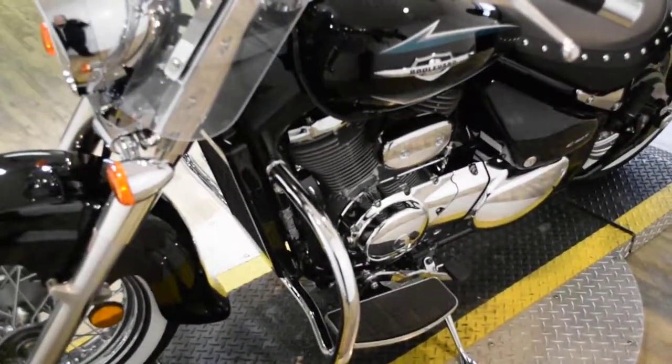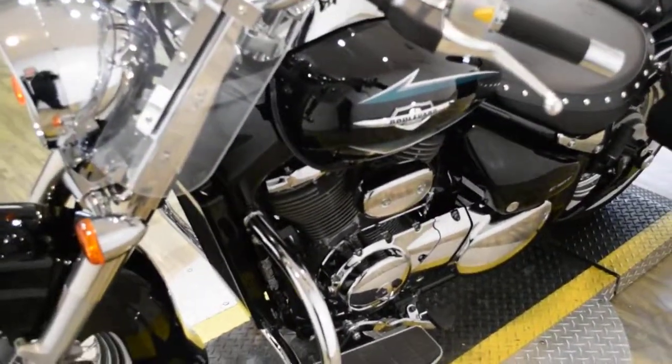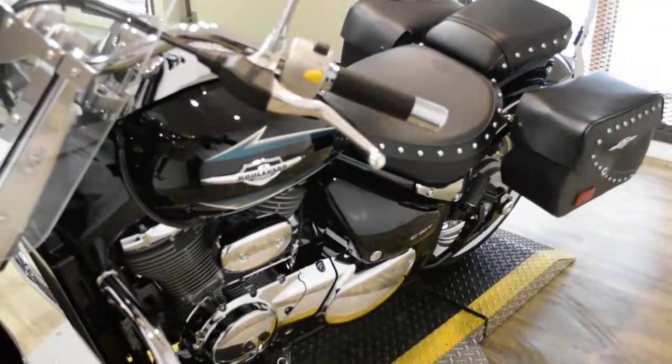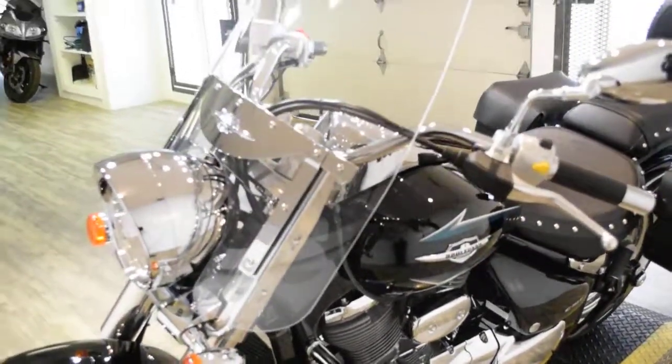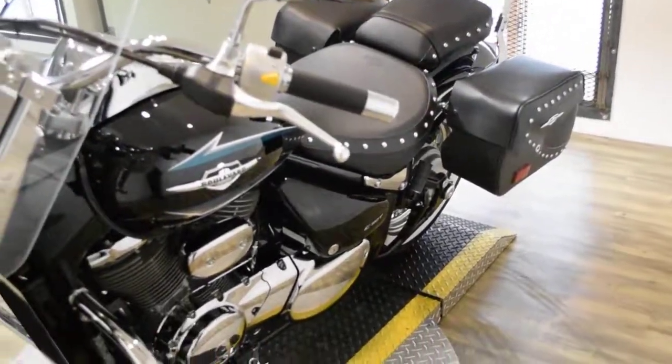This bike has been serviced and safety inspected and is ready for the road. It has 264 miles on it. This bike does also have some extras: it has the bags, the crash bars, a windshield, the passenger backrest, and whitewall tires.